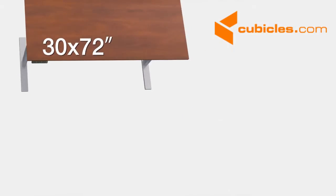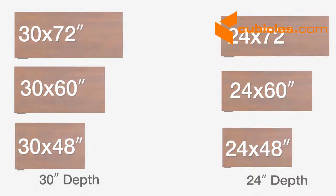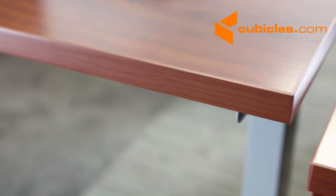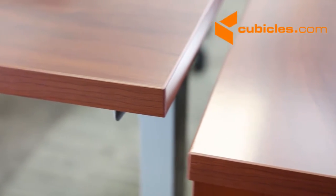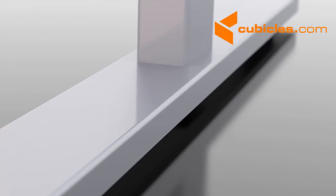Choose among three work surface widths and two optional depths to create a perfect fit for your office. Features include a durable thermally fused laminate work surface with superior resistance to scratches and stains.